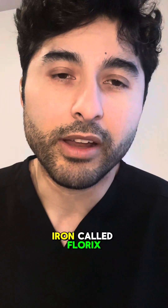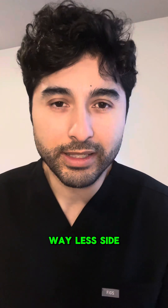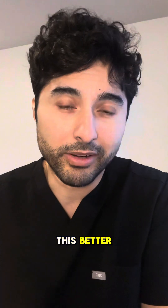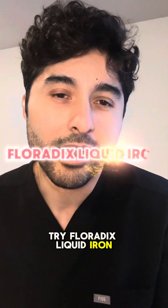So what I recommend is a liquid version of iron called Floradix liquid iron. You just take two teaspoons a day. It's way easier to absorb, so it causes way less side effects and constipation. I'm not being sponsored or paid to say this — I just talk to patients and they tell me they like this better. So for iron deficiency anemia, try Floradix liquid iron. I'll put a link below.